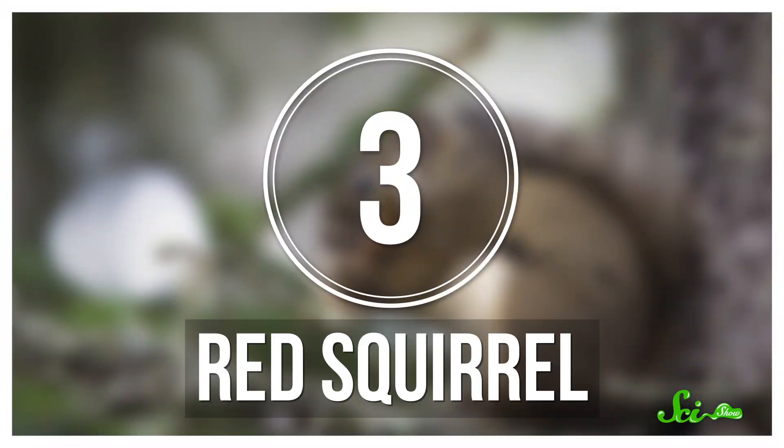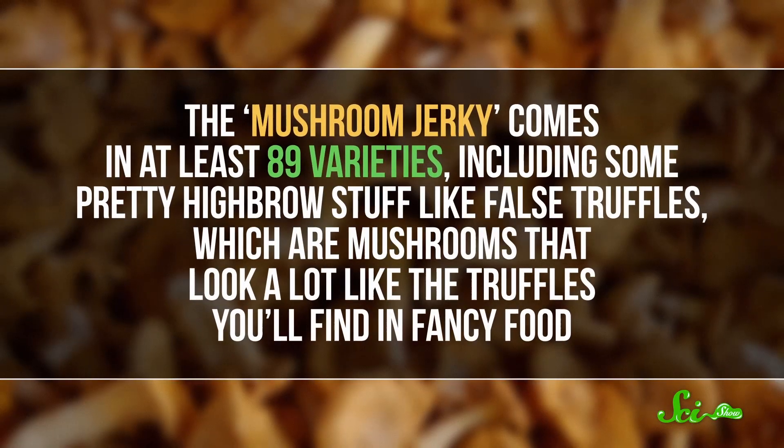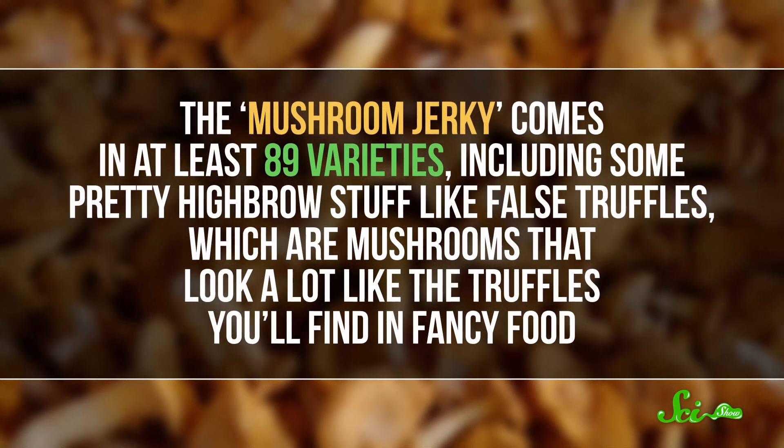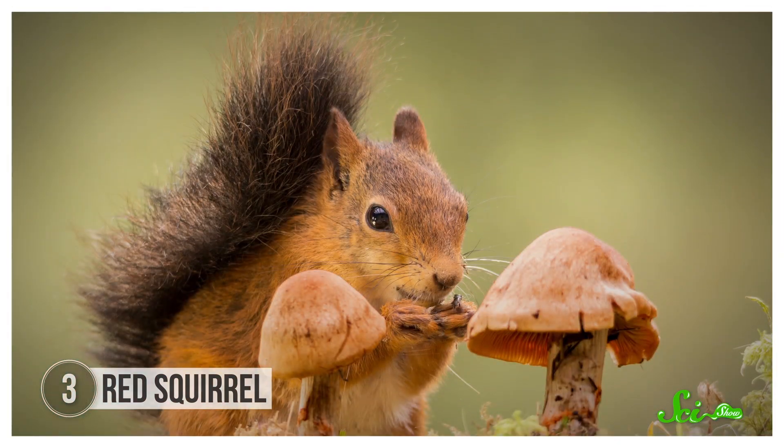We all know about squirrels and their precious acorns. But red squirrels primarily eat pinecones, and also collect and store a more unusual treat — mushrooms. They preserve the mushrooms by hanging them in trees to dry, then move them to safe hideaways to snack on later. The mushroom jerky comes in at least 89 varieties, including some pretty highbrow stuff like false truffles, which are mushrooms that look a lot like the truffles you'll find in fancy food. For red squirrels in New Brunswick, Canada, anywhere between 35 to 95 percent of their diet is fungi, depending on mushroom availability. They'll typically capture lots of mushrooms in the summer, then preserve and save them to eat during the winter.